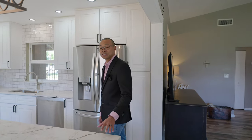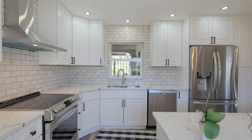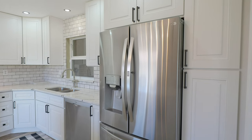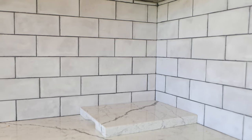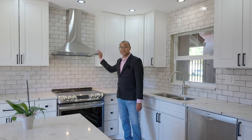As we walk into the kitchen, you'll notice it's been recently renovated. You have these beautiful countertops, decorative cabinets, LED recessed lighting, stainless steel appliances, this very stylish subway backsplash, and something you don't always see in Florida — this vented hood.